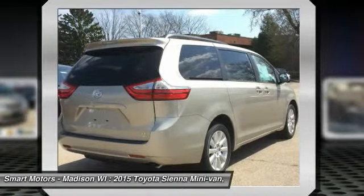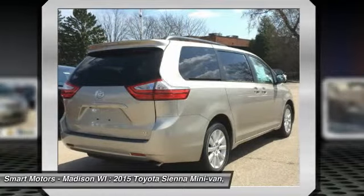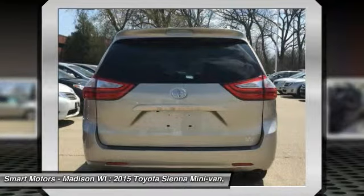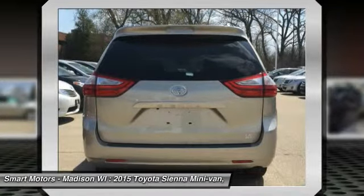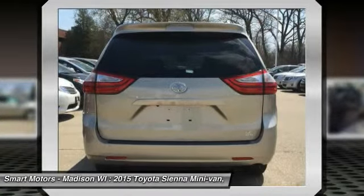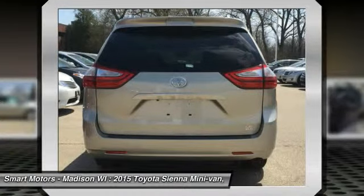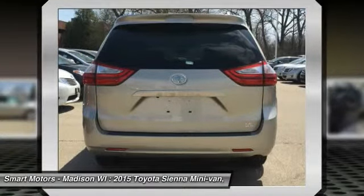The FWD gets an EPA estimated 18 MPG city and 25 MPG highway, and the AWD gets 16 MPG city and 23 MPG highway depending on trim. The Sienna can hold 7 to 8 people with front-wheel drive, and 7 if you get all-wheel drive, based on seating configurations.